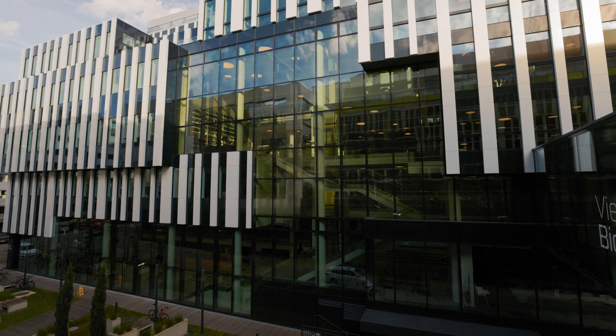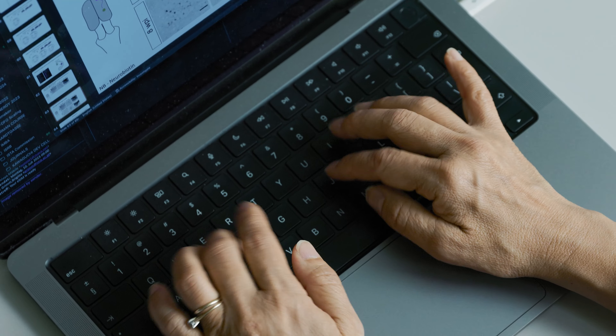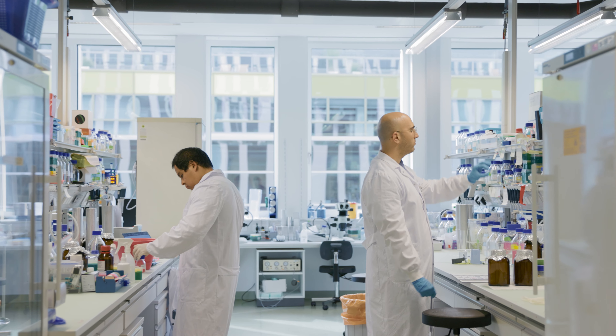We work on how animals can regenerate, and we use the axolotl as a premier model for regeneration. We also use frogs because they can regenerate as tadpoles but not after metamorphosis. This allows us to understand the molecular genetics of how regeneration works and what might go wrong in situations where regeneration doesn't happen.